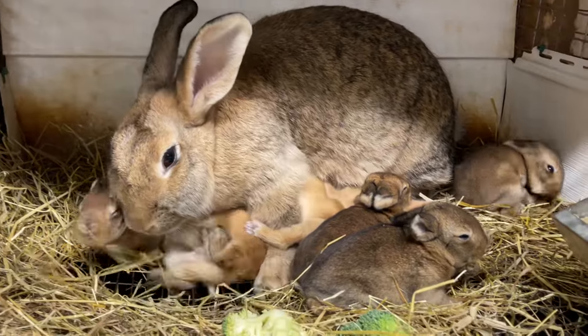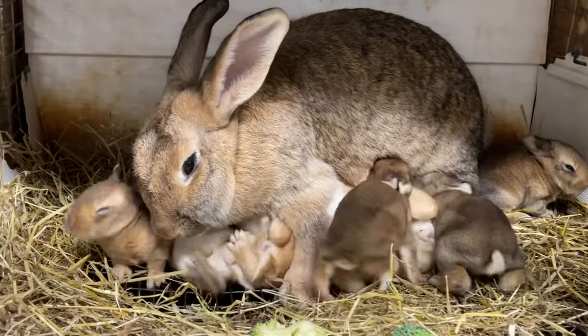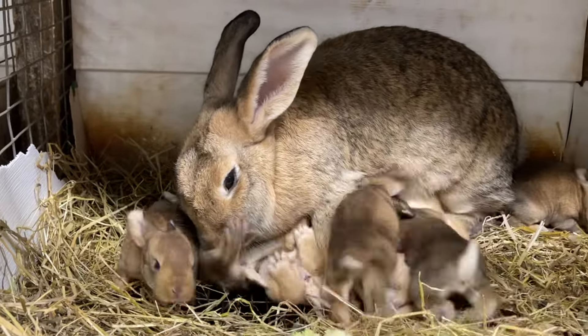These are fat little bunnies, about 10 days old. Their eyes are just starting to open. That's a lot of bunnies — they are so fat though.